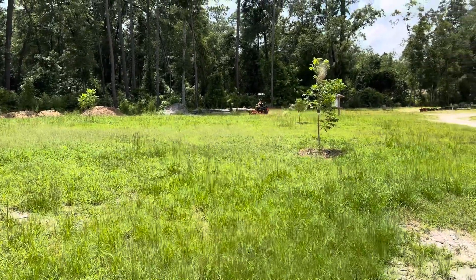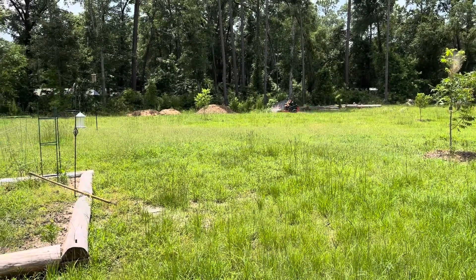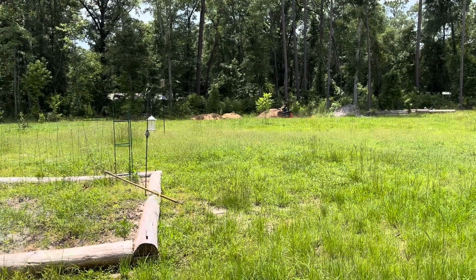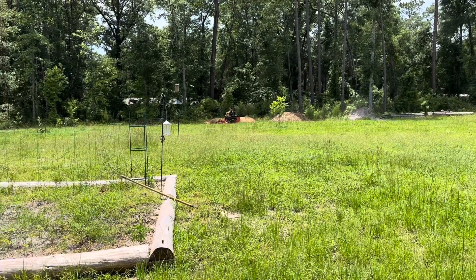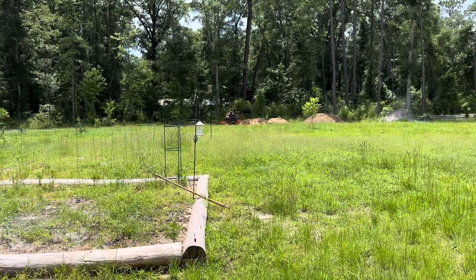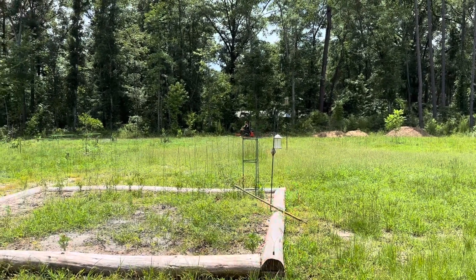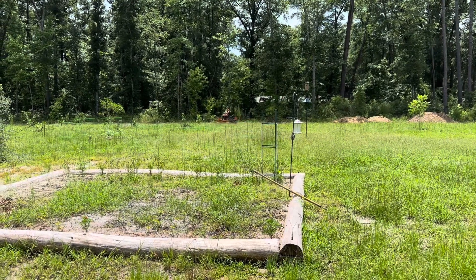We love John Deere products and have been happy with the tractor, but I just couldn't justify $16,000 for a lawn mower. It did have 0% interest for 48 months, but still, it's a $16,000 mower. You could buy two of these Bad Boys for almost what one John Deere would cost.